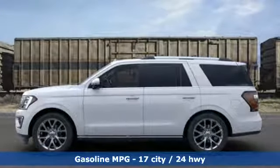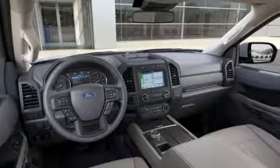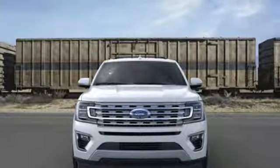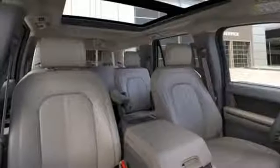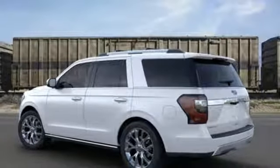Streaming audio, power heated mirrors, heated and ventilated leather bucket seats, rear parking sensors, Wi-Fi hotspot, dual zone climate control, automatic transmission, aluminum wheels, gas pressurized shocks, and twin-turbo V6 engine.